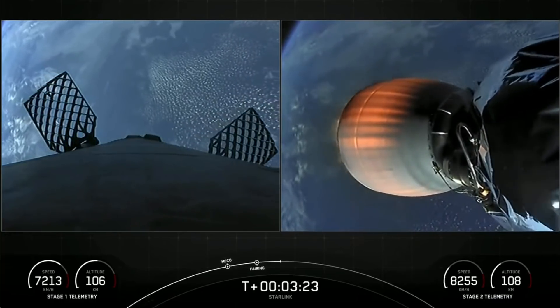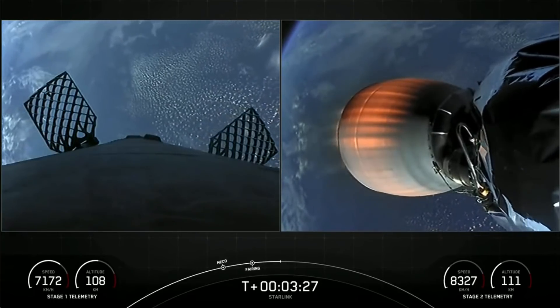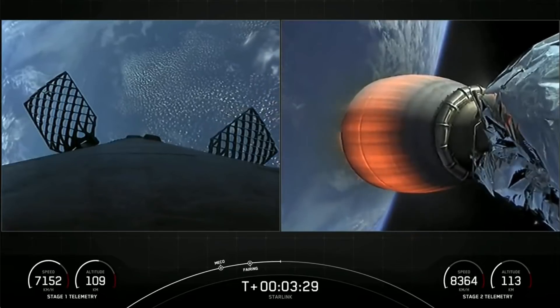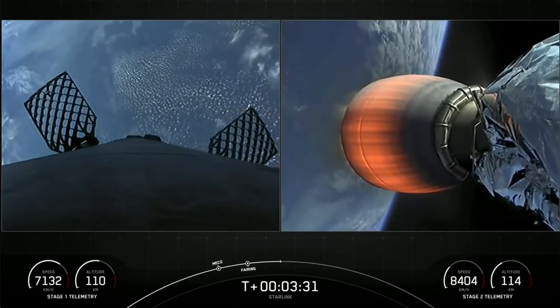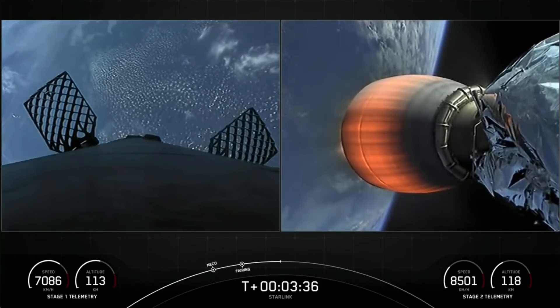SpaceX has now reflown Falcon fairing since November of 2019. This was our third flight for one of those fairing halves and second flight for the other half. We'll be attempting to recover those fairing halves again today using our recovery vessel, FIN.